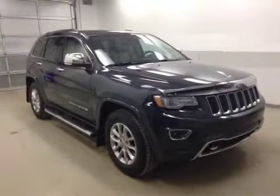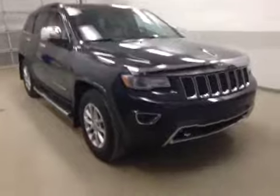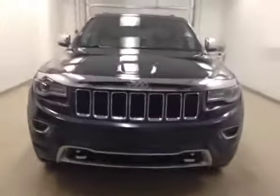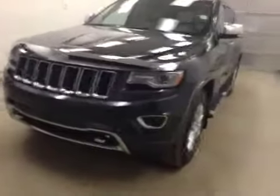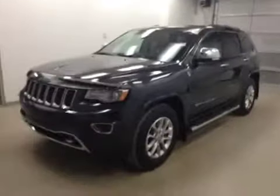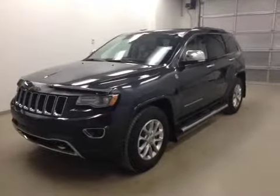Alright folks, once again you are viewing stock number B5189. This beautiful beast is a 2014 Jeep Grand Cherokee and our color is blue. Thanks for watching.